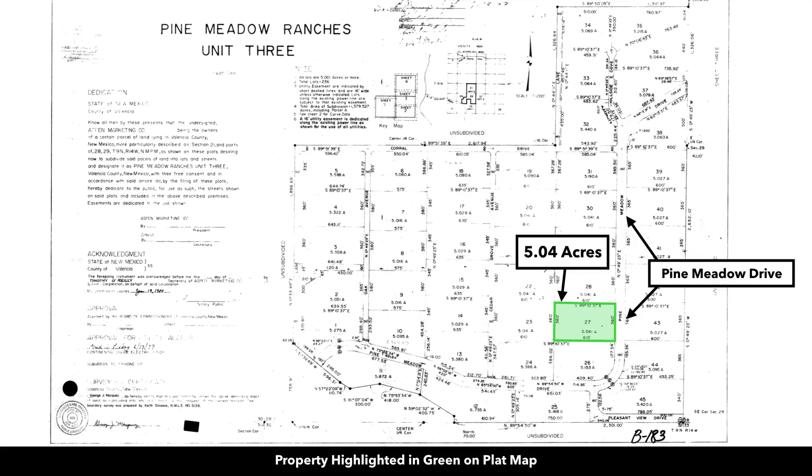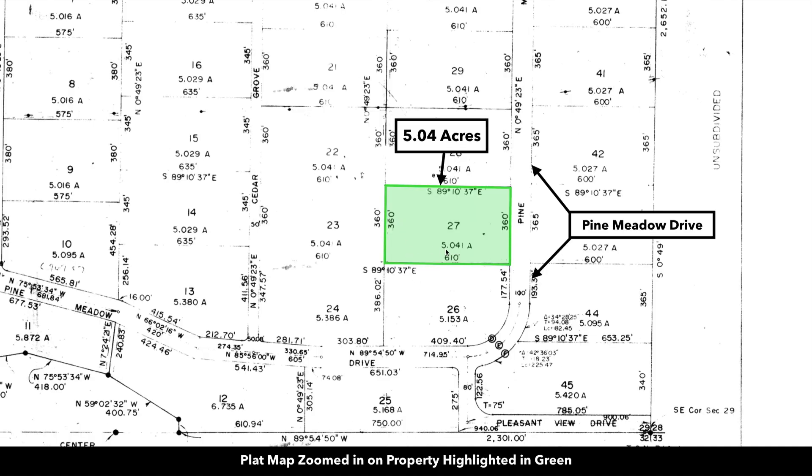This is the plat map with the parcel highlighted in green. It's lot number 27. Zooming in on the plat map, you can see it is 5.041 acres. You have 360 feet of frontage along Pine Meadow Drive. The property is 360 feet long along the east and west boundaries, and 610 feet long along the north and south boundaries.